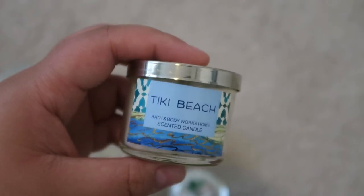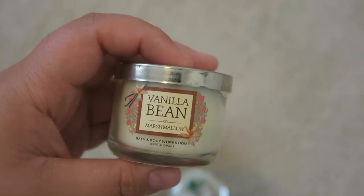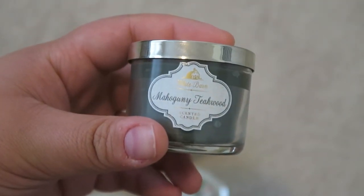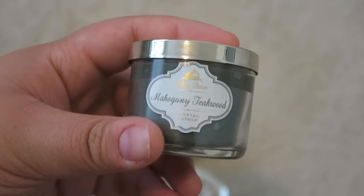Another summery one I have is Tiki Beach. Then I have Vanilla Bean Marshmallow, which can be used in the winter or the fall — a very nice scent. And last but not least, Mahogany Teakwood, which would definitely be used in the fall since it's very woodsy and almost smells like cologne.